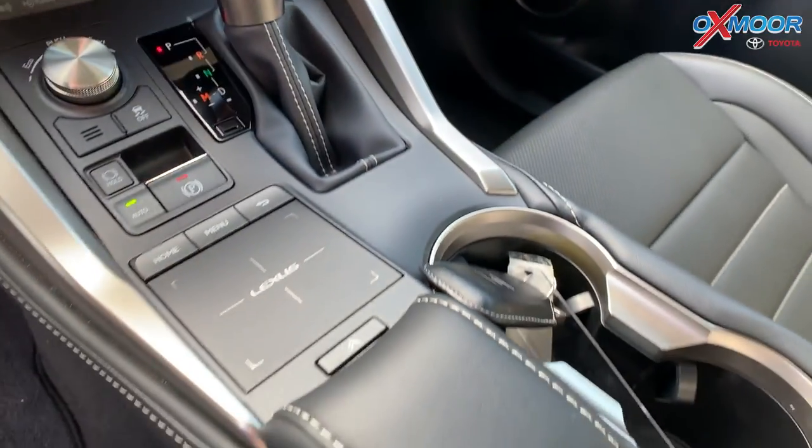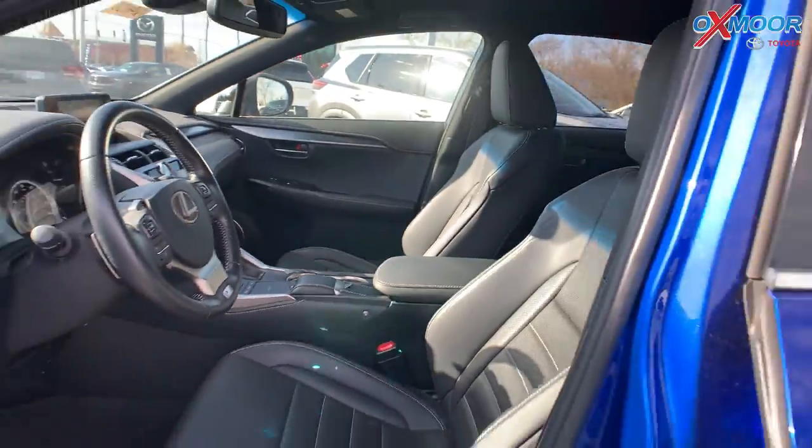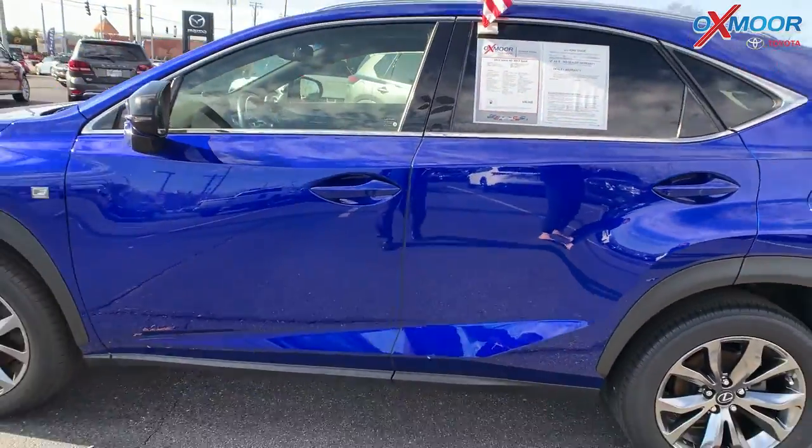That interior is in black. Mileage on here is 10,673 and the price is $46,000.